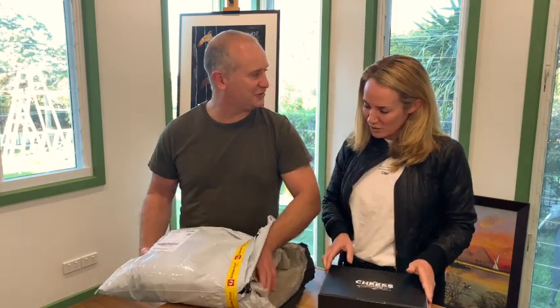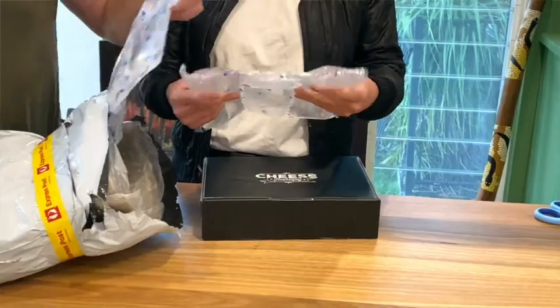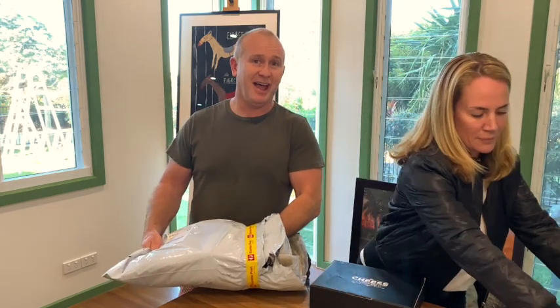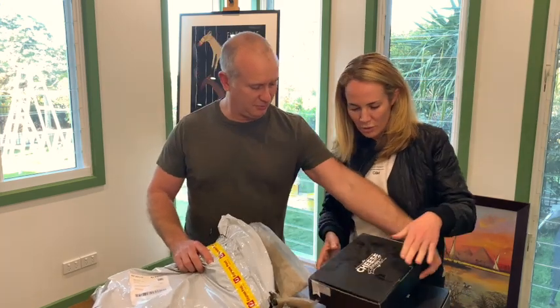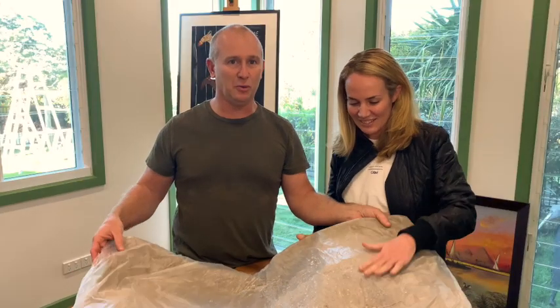I actually got us two — one for me and one for you! So this was sent from Melbourne and we're on the Sunshine Coast. Today is Wednesday and this left Monday, so it's been through the post for a couple of days. That is beautiful. Before we get into the cheese, let me show you this part.